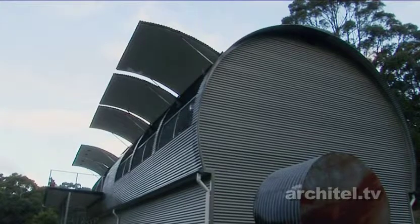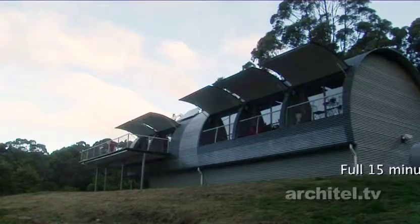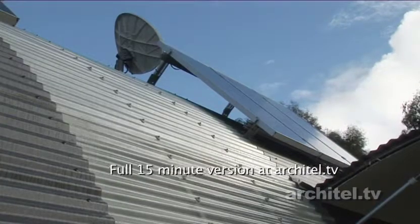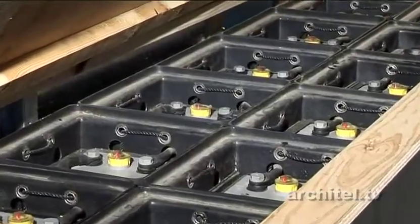The energy generating principles we use here: the house is actually completely off the grid. It's generated through the photovoltaics — the panels on the roof — that's taken back through the inverter which is in the plant room, and it's converted back into 240 volts. It's stored in the battery bank in the plant room.